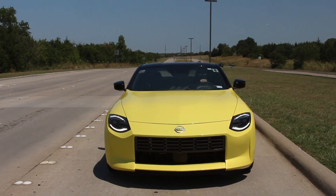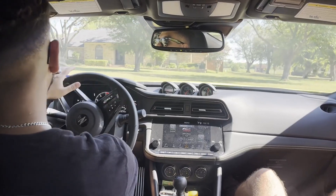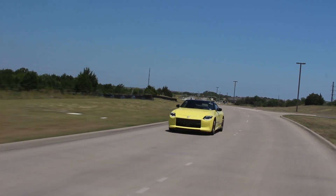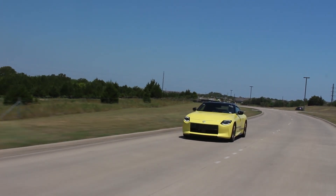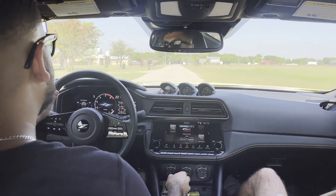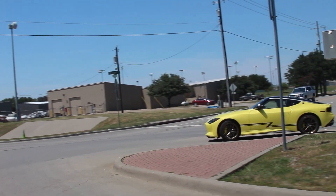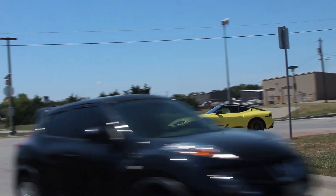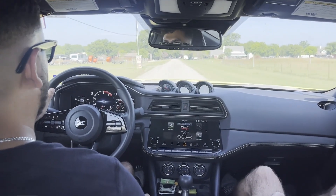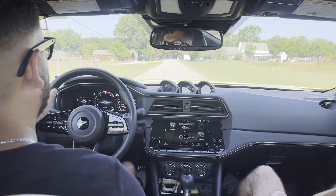Driving the Nissan Z — let's see how this thing actually feels on the road. Right off the bat, the steering is a lot more numb than the hydraulic steering in a 370Z or a 350Z. Pretty easy clutch, pretty easy transmission. Not bad at all — if you're a big fan of driving manual, you'll get a hang of it pretty quick.